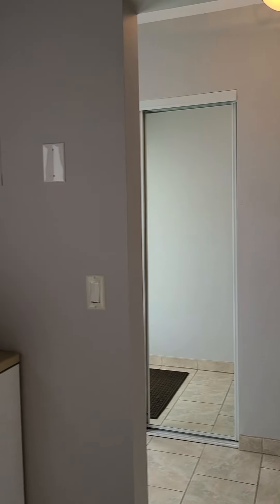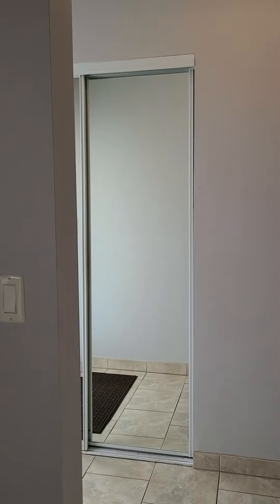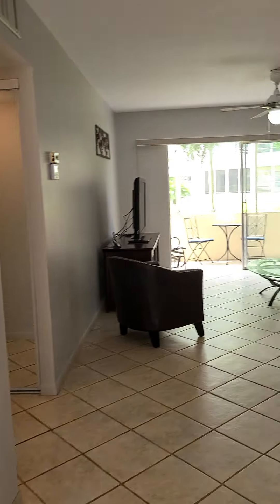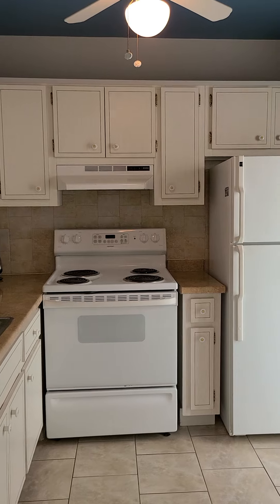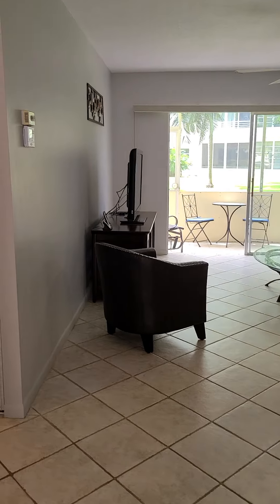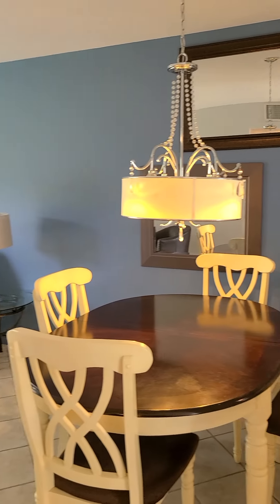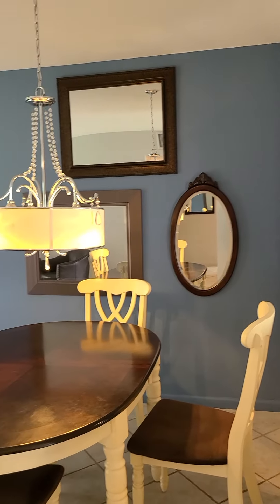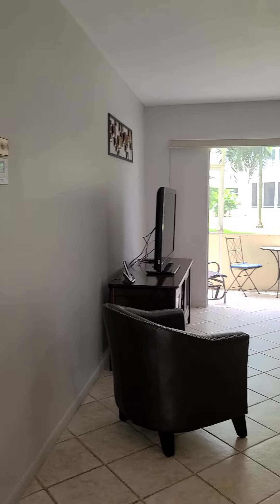Here is the entrance with a little storage space. This unit comes fully furnished, ready to move in. We have a new air conditioning and a new water heater as well.